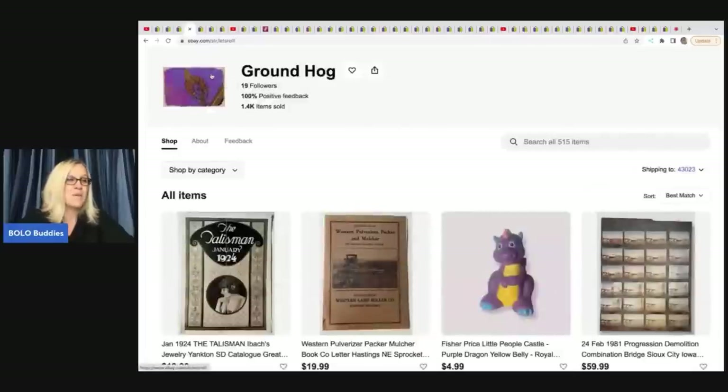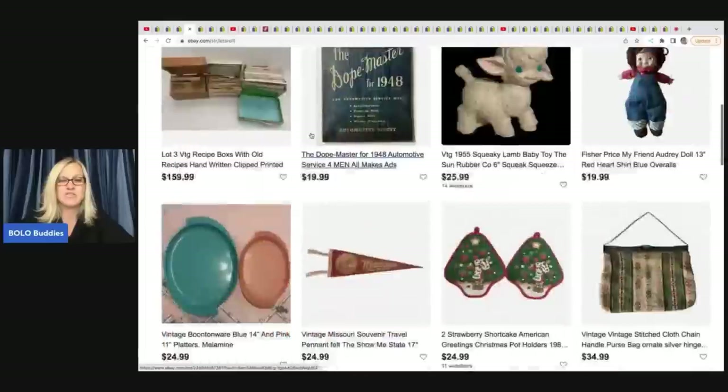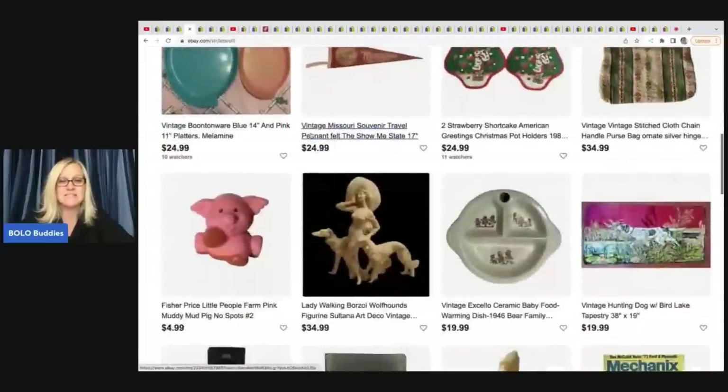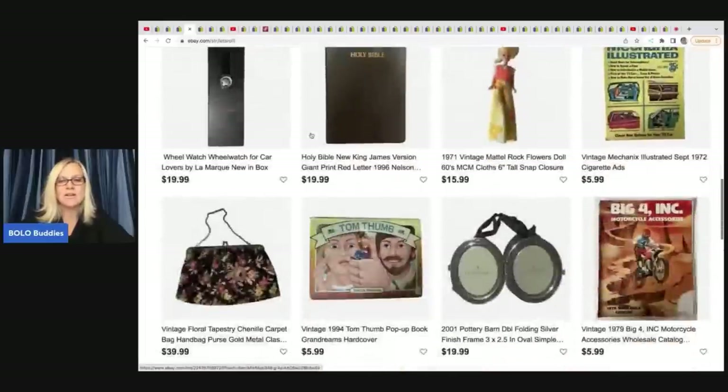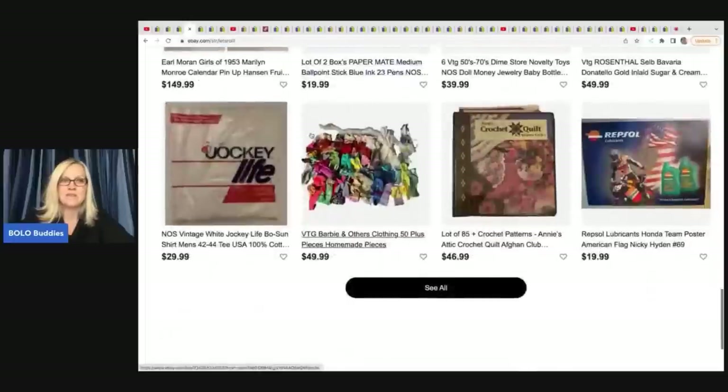These items come from Groundhog - that is her eBay store. I will have a link down below if you'd like to go check out some of the items she has listed. She has a really great store with lots of different items.